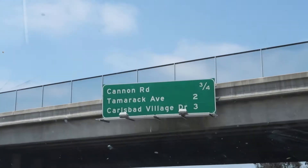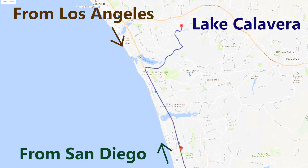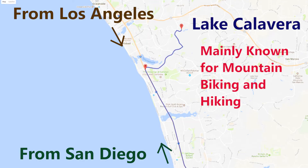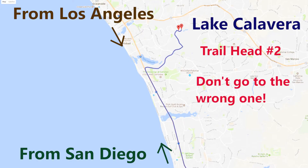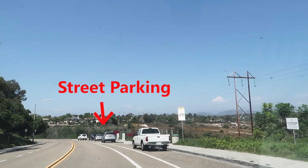We are going to climb at Lake Calavera. Lake Calavera is located in North San Diego County. Not many people know that there are actually some rocks to climb here. Make sure to go to trailhead number 2 where all the climbs are. Parking is very easy on the street.